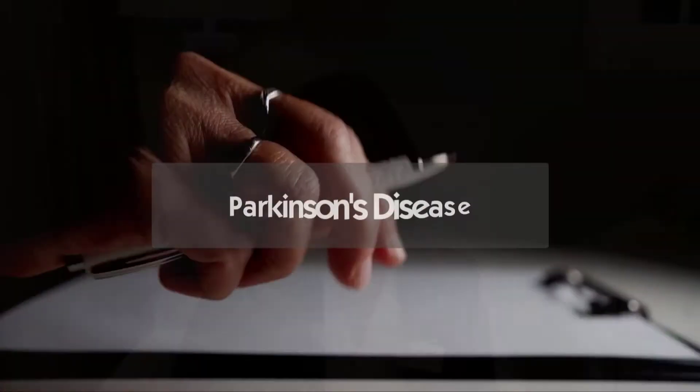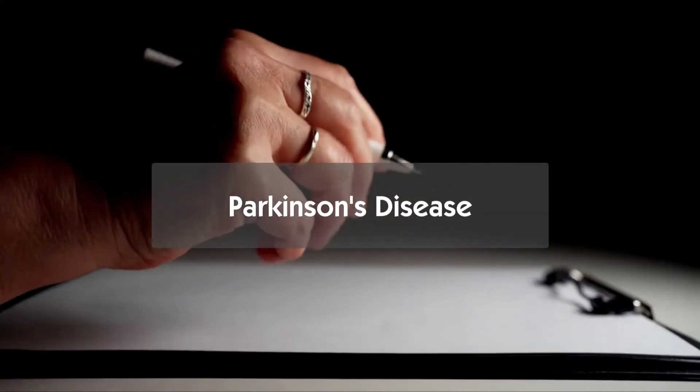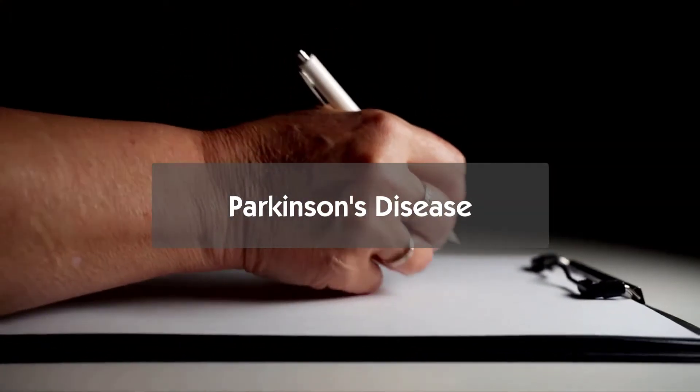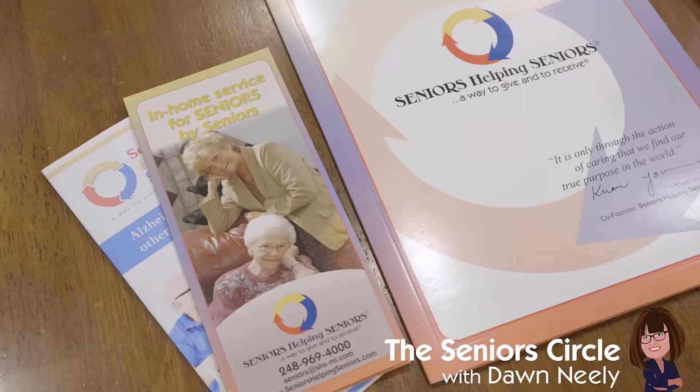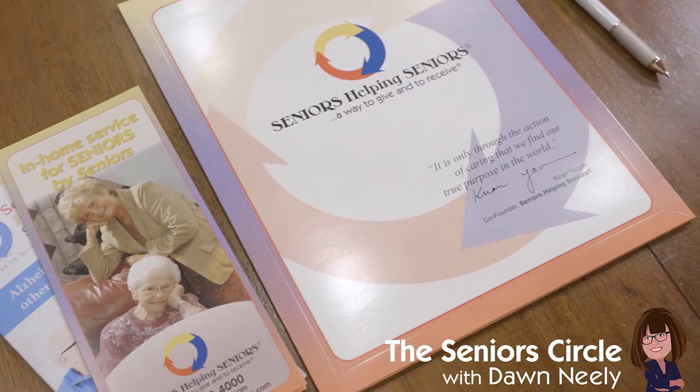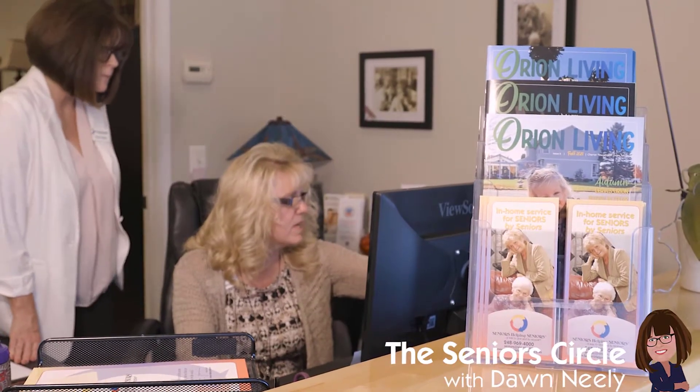Did you know it's estimated that about 10 million people worldwide are living with Parkinson's disease? Let's talk a little bit about it, what it is, and how to recognize early signs. Welcome to the Senior Circle, where we hope to inspire and help others by providing valuable, relevant information related to caring for an elderly loved one. My name is Dawn Neely and I'll be your host. Thank you for joining us.